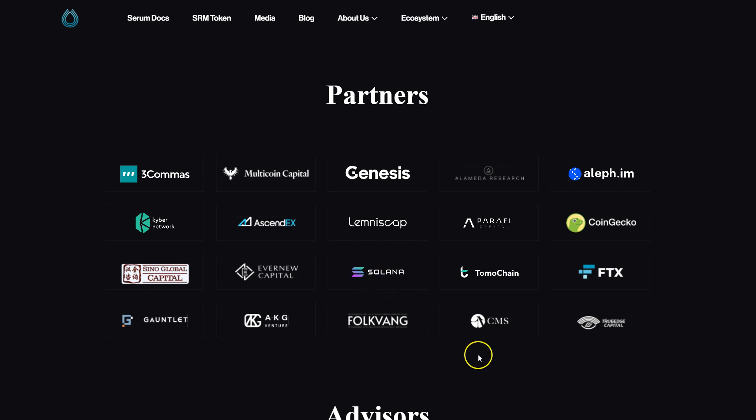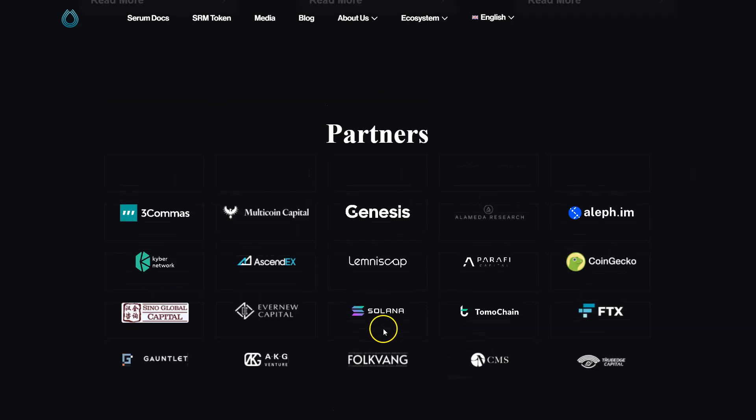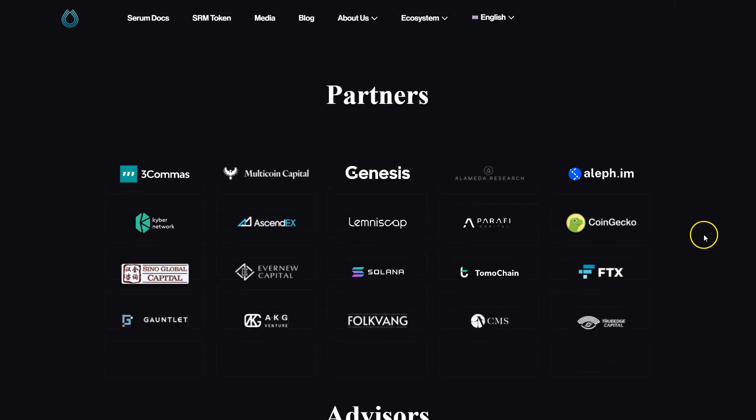The usual partners are involved: Solana, Multicoin, Genesis, Alameda — that's Sam — FTX, Sino Global, and CMS. You'll probably see them talking about it, and they have a bias — they have skin in the game. It's important to understand this isn't just some random VC talking about Serum. They are involved, and that's important to know.